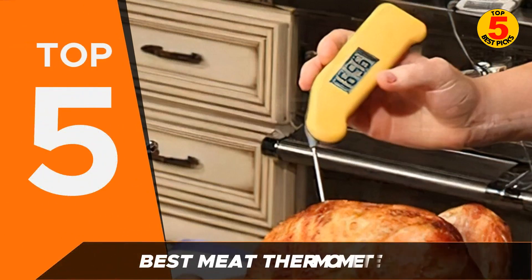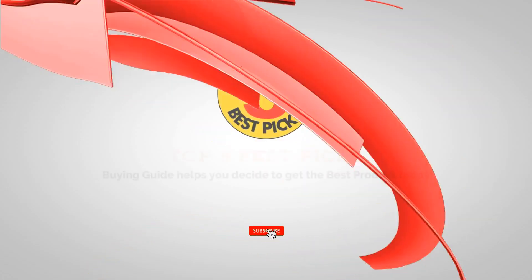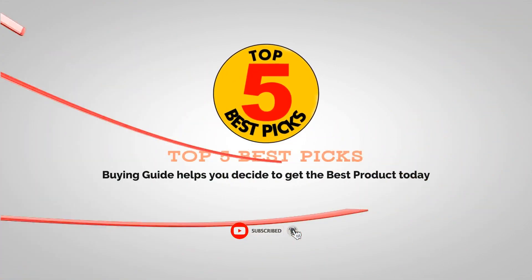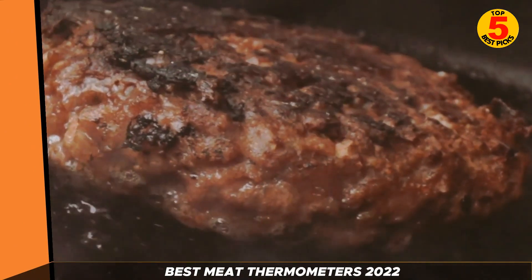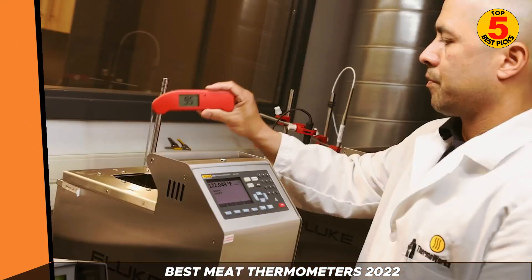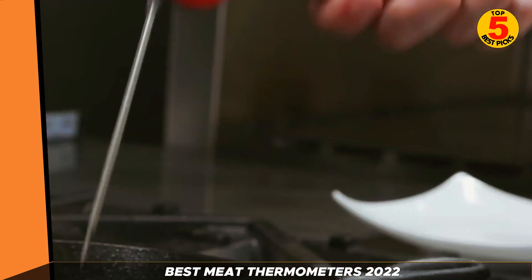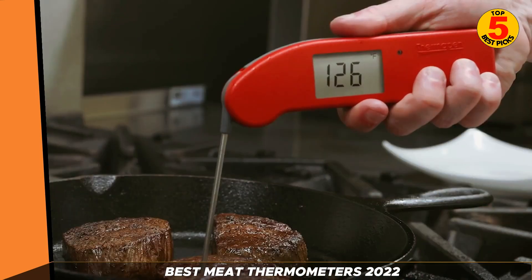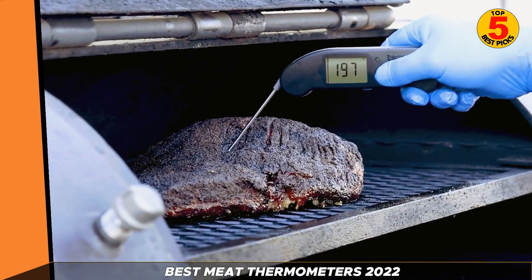In today's video, we'll recommend the best meat thermometers to buy in 2022. Every keen chef could do with one of the best meat thermometers. While you might ask yourself how much of a difference can one of these devices make, you'd be surprised. A good meat thermometer will let you control how well your meat is cooked to a precise degree, so you never need to worry about over or under cooking again.